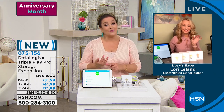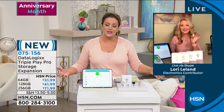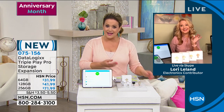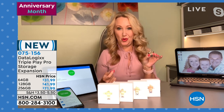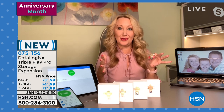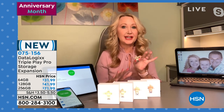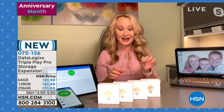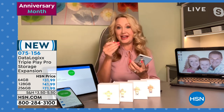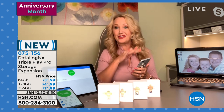My friend Lori Leland is here to tell us all about it. Those priceless photographs — if you lost them, they're irreplaceable. What if you lose or break your phone? All those pictures wiped out forever — it can be totally devastating. That's why we love the DataLogics Triple Play Pro. It's a big American company already with 10,000 sold here at HSN in just the last couple of weeks, already a huge customer pick.